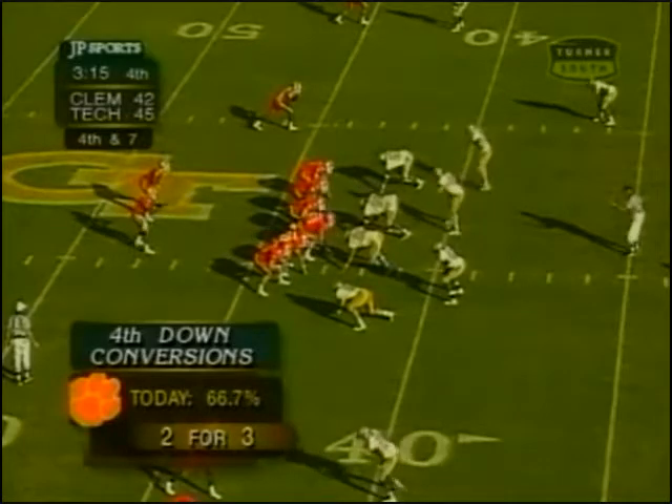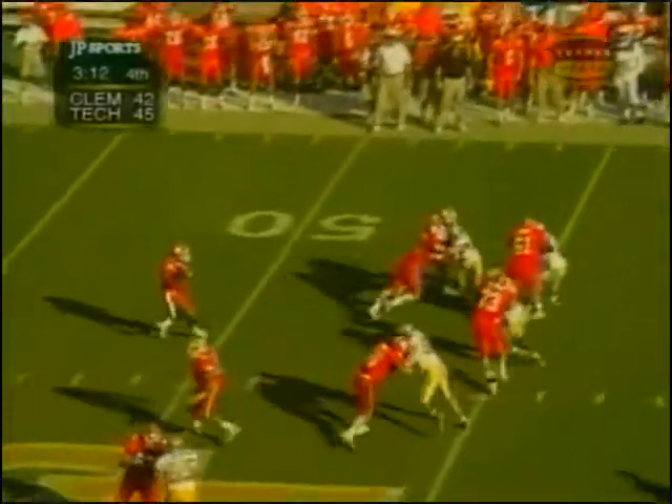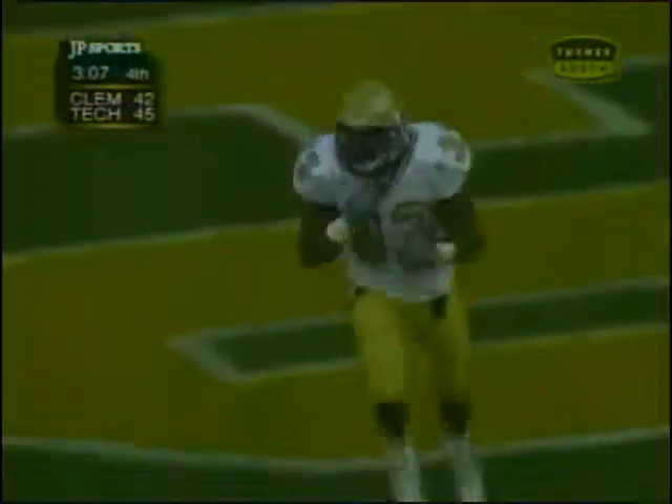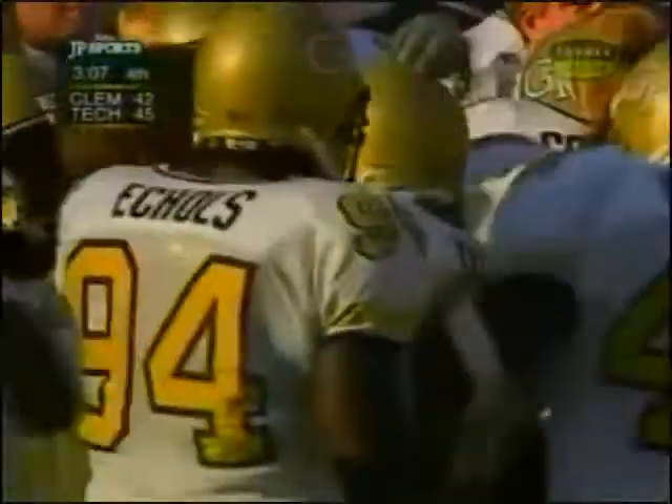Fourth and seven, the yard line to get is the thirty-five, there at the forty-three. Rolling left pocket, rolls with him, has a long pass — plans to Mal Lawyer — knocked out of his hands. Great play made. That's young Chris Young on defense on Mal Lawyer, and the Tigers give it up on downs.